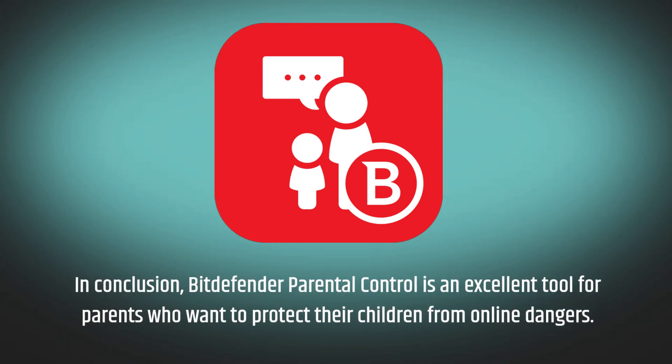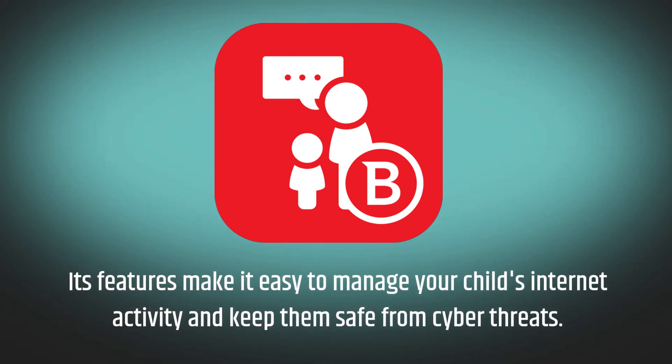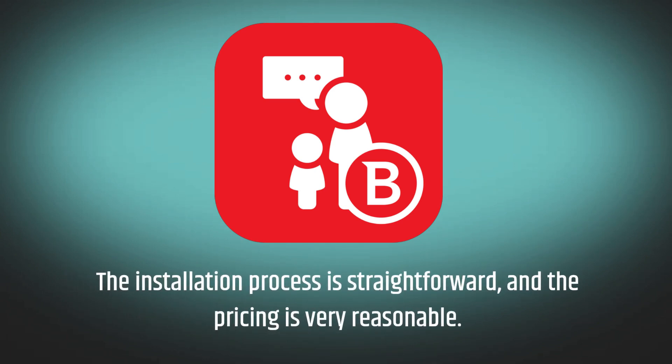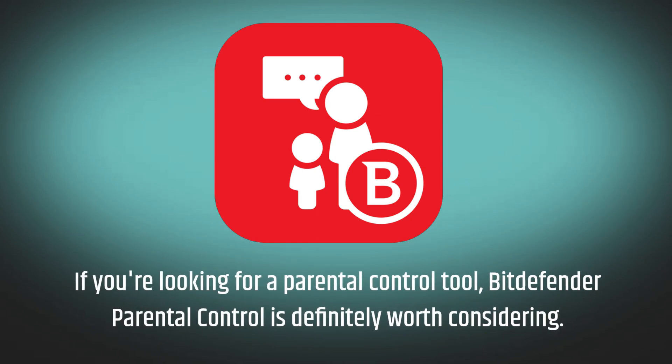In conclusion, Bitdefender Parental Control is an excellent tool for parents who want to protect their children from online dangers. Its features make it easy to manage your child's internet activity and keep them safe from cyber threats. The installation process is straightforward and the pricing is very reasonable. If you're looking for a parental control tool, Bitdefender Parental Control is definitely worth considering.